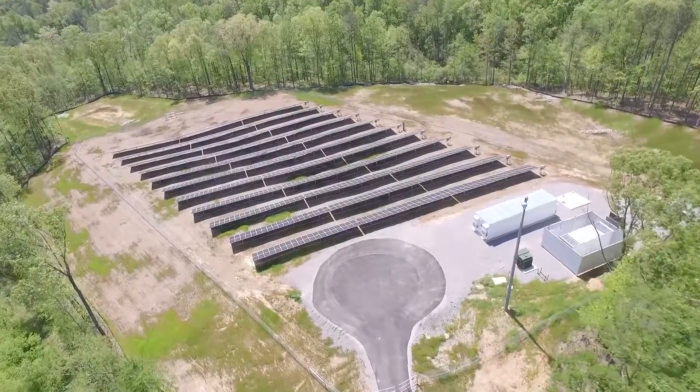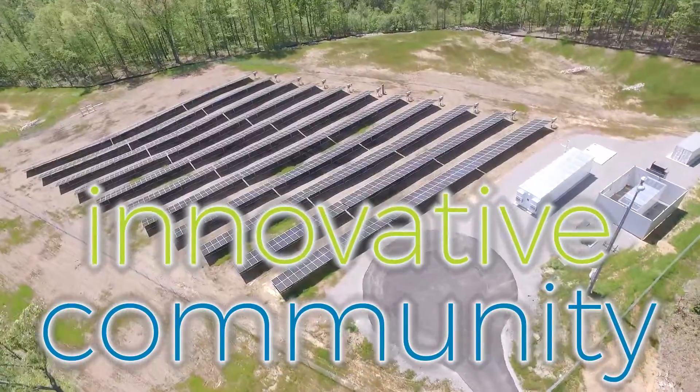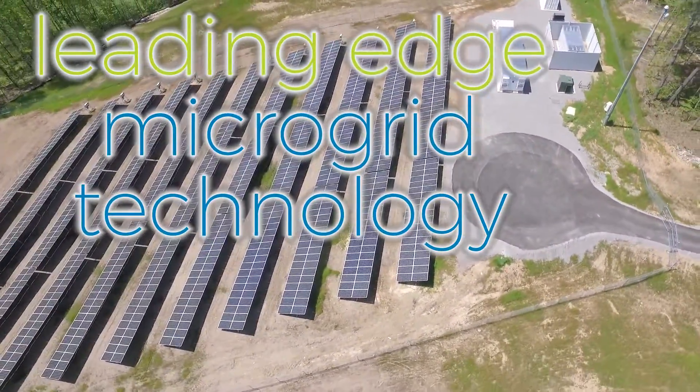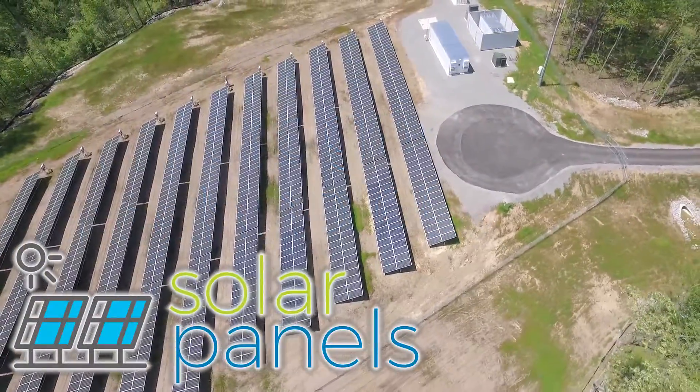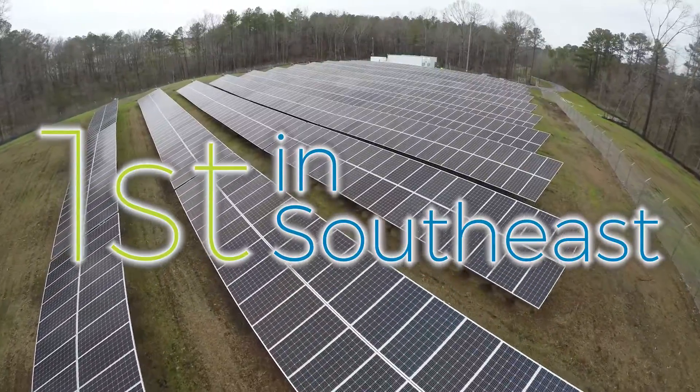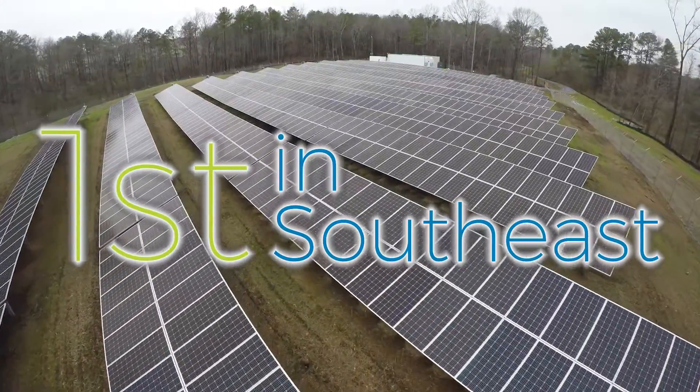What else is groundbreaking? This innovative community is now using leading-edge microgrid technology. Made up of solar panels, battery storage, and a backup generator, the microgrid is the first in the southeast to support a residential community.